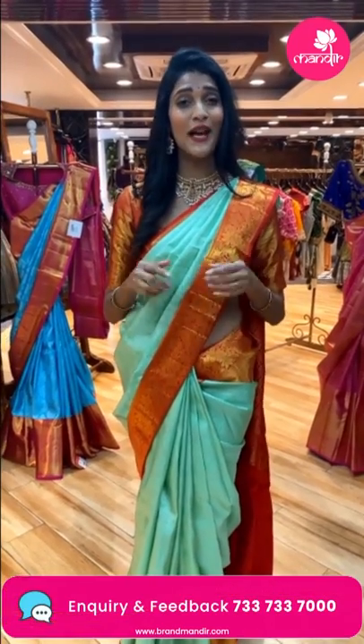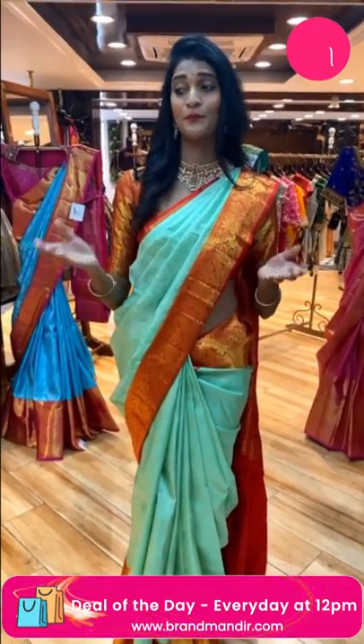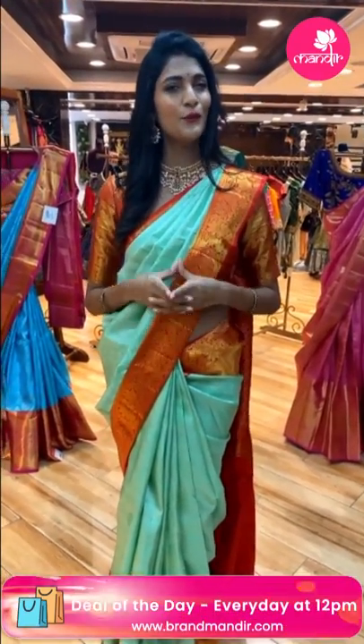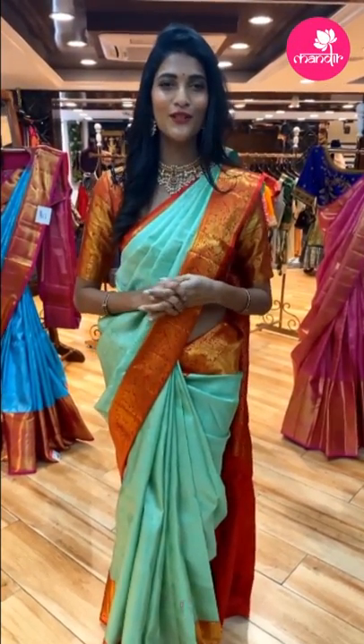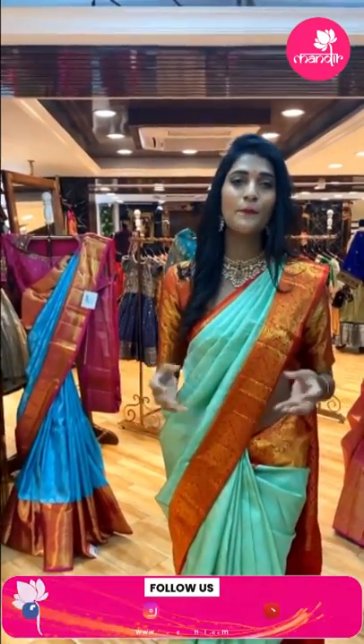Welcome to another brand live episode of Brand Monday. Good morning to all our viewers. Today I'm here at the Brand Monday store to present a very beautiful bridal saree. In today's episode I have very beautiful bright colors and many different patterns. Without further delay, let's start the collection.